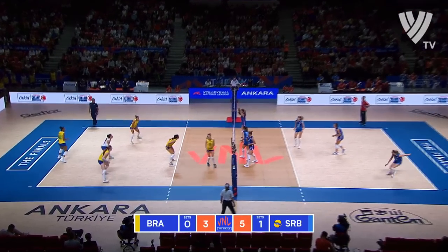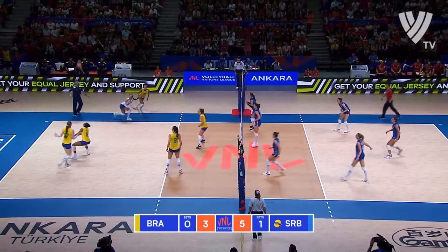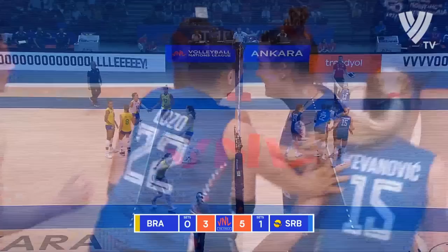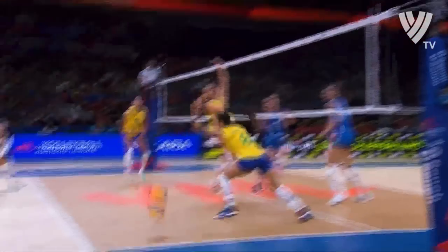They're trying to score right off the bat. Gabi, lining her up cross court — the moment from Serbia — that's incredible from Dirce. That's huge for a setter, and this is why — because she can do that.